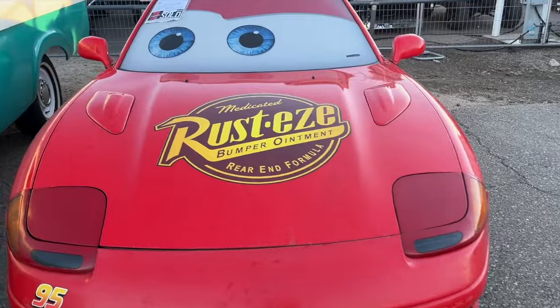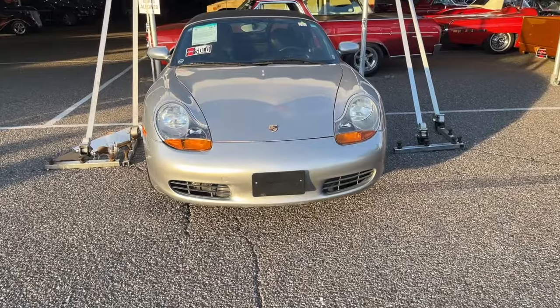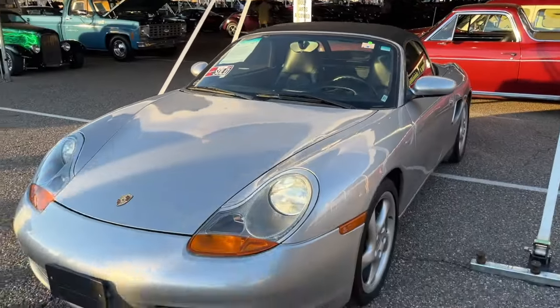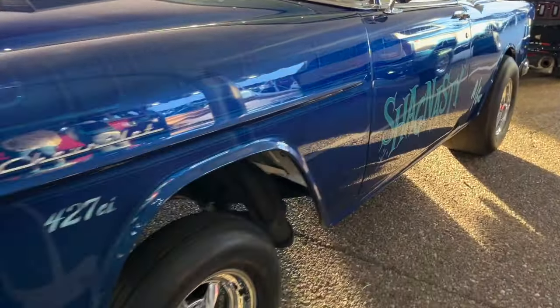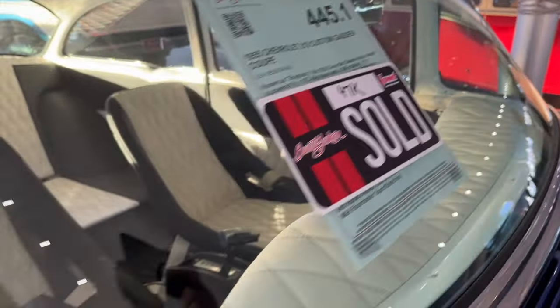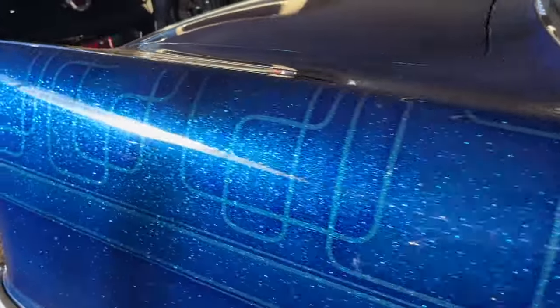A Lightning McQueen replica — really badly done but super fun. Sold for $13,000, probably made some kid very happy. A Porsche Boxster, similar to what I drove out to the event, for $11,500 — not bad for a Boxster with some miles on it. Absolutely love this '55 Chevy gasser — Shag Nasty. Look at this metal flake paint job. It sold for $47,000, and I think that was a pretty killer deal considering the amount of work that went into it.